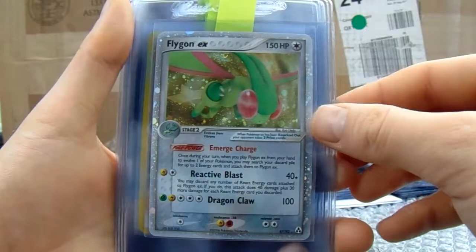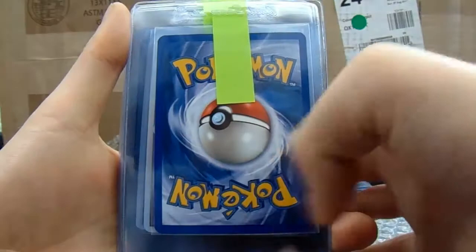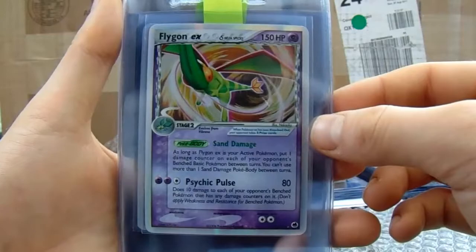Arcanine EX. Flygon EX — really like that Flygon. And then the Blastoise Delta Species — I'm sending in three of these as well. This looks like a Mint 9 to me just because of the top, but it looks very good. If this does come back a Gem Mint 10 I would definitely be interested in buying it, Anonymous — I collect the Delta Species and Gem Mint 10 and this is a card I do not have currently.